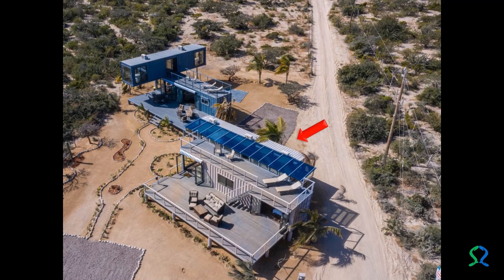The container house La Ventana Uno offers a unique and ecological experience without sacrificing comfort. It is built on one floor with a pair of 40-foot high cube-type cargo containers placed in parallel, six feet apart and out of phase.